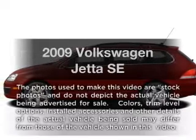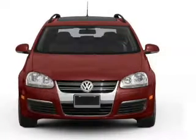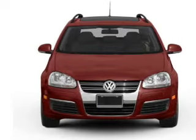Check out this 2009 Volkswagen Jetta. Everything you need under one roof with this great vehicle, featuring a reliable engine driven by a 6-speed automatic transmission.